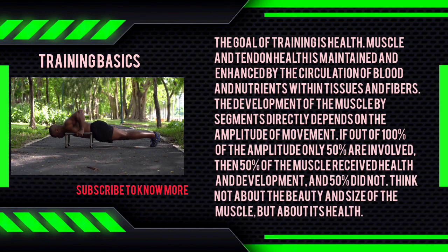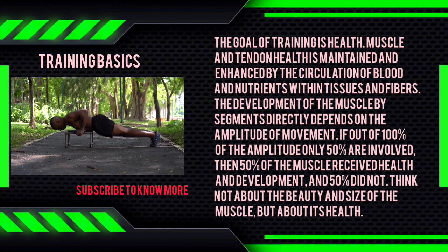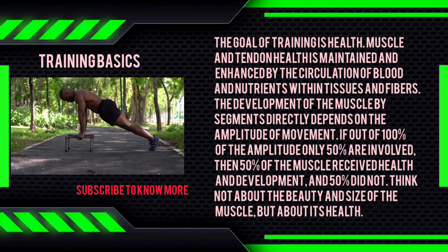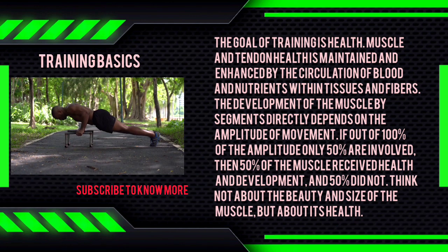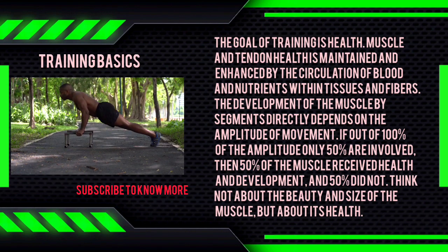The goal of training is health. Muscle and tendon health is maintained and enhanced by the circulation of blood and nutrients within tissues and fibers. The development of the muscle by segments directly depends on the amplitude of movement. If out of 100% of the amplitude only 50% are involved, then 50% of the muscle received health and development, and 50% did not. Think not about the beauty and size of the muscle, but about its health.